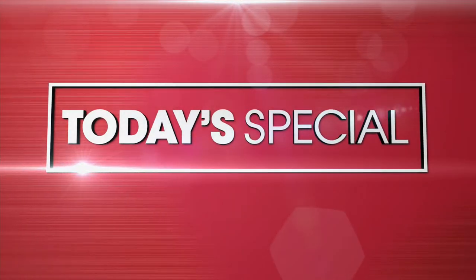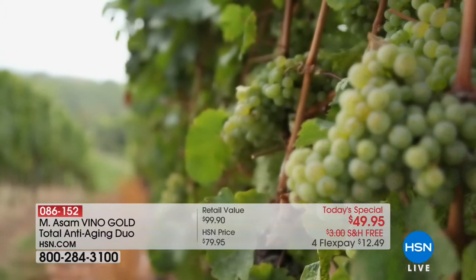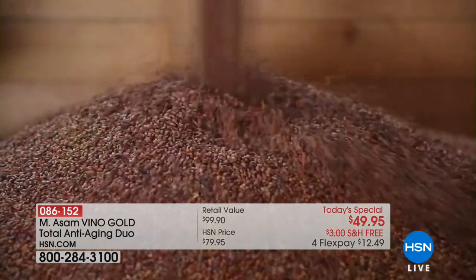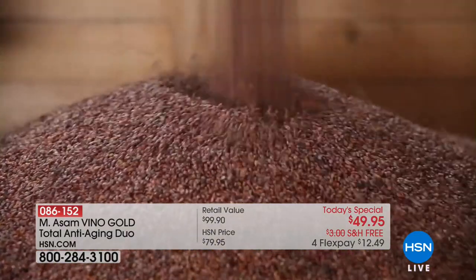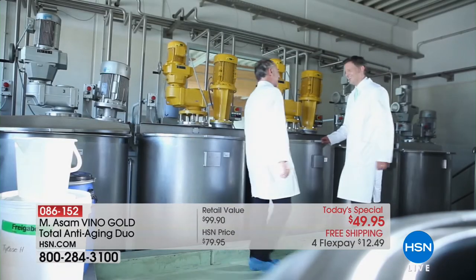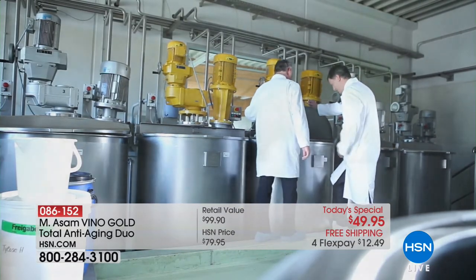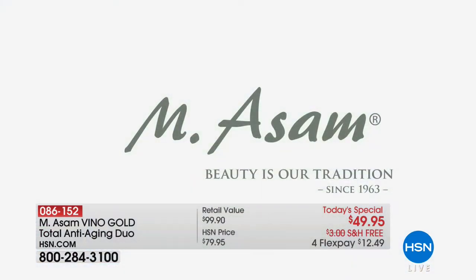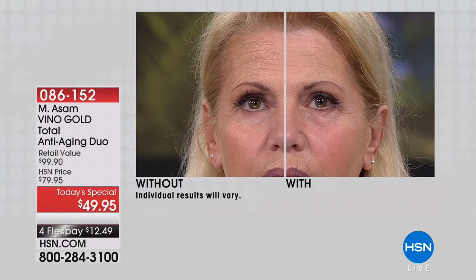Hi everybody, my name is Connie Craig Carroll. I've got a question for you: would you like to look younger instantly, but also long term? That's what we're going to do with our very best buy of the day from Emesom. We are bringing you their two best-selling products, and we're talking about a company that really knows skincare for over 50 years. This family-owned German company has created the finest cosmetics and anti-aging products for the biggest and highest-end brands in the entire world. And now we're doing something we've literally never done before.